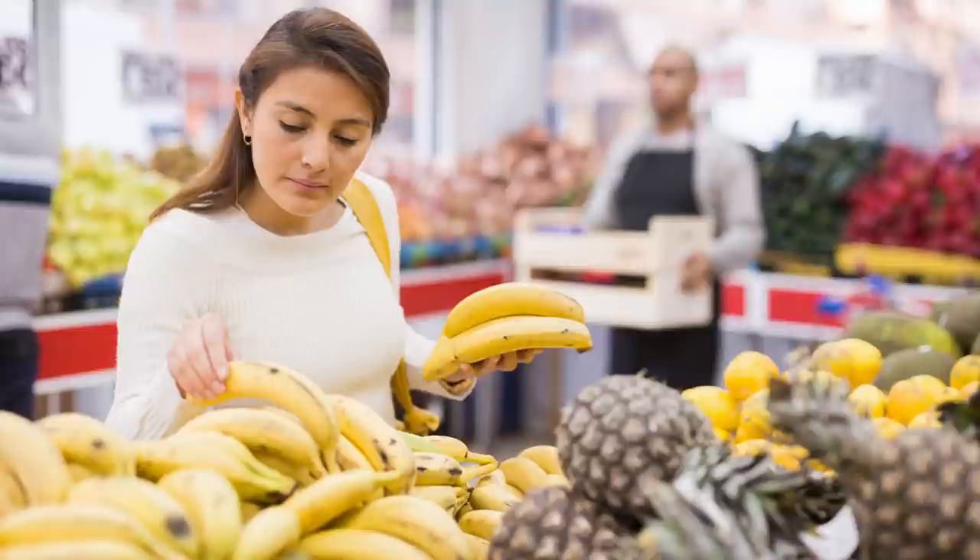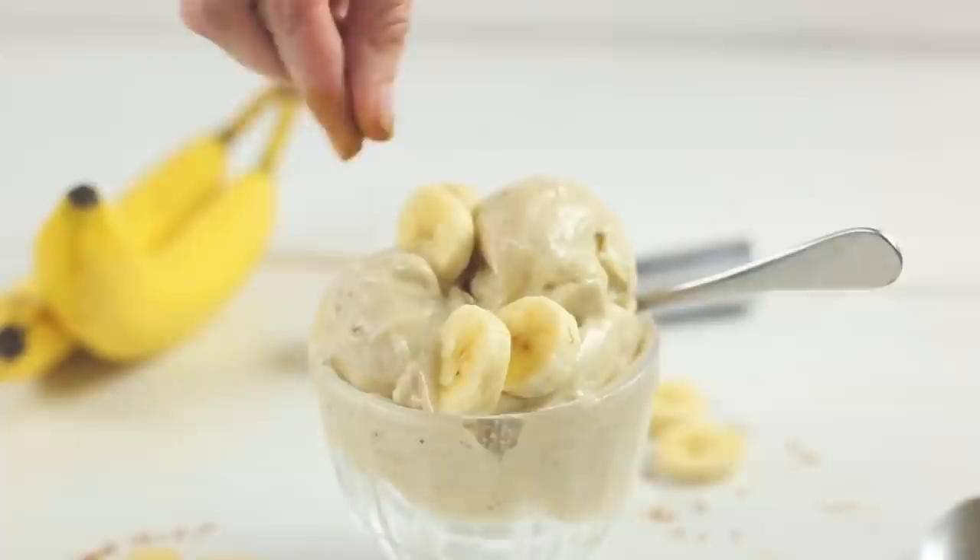Bananas. I'm always surprised how cheap bananas are — you can get a whole bunch of them for less than two bucks. We definitely eat our fair share of bananas. And if they ever start to get too ripe, I just peel them, bag them up, and put them in the freezer to use for smoothies, so they never go bad. They are a great source of energy, loaded with fiber and potassium, and they're just a really tasty sweet treat.